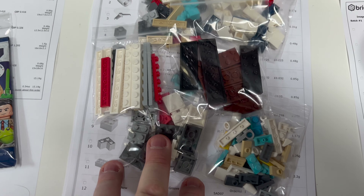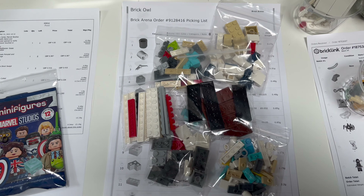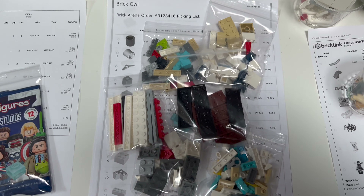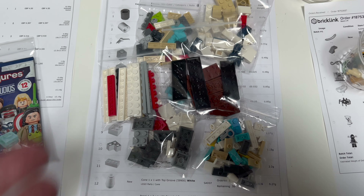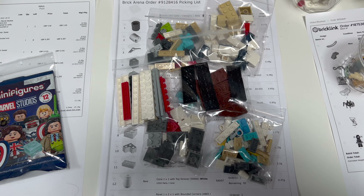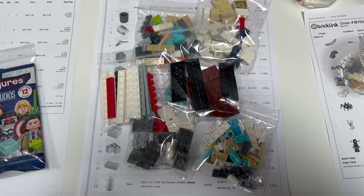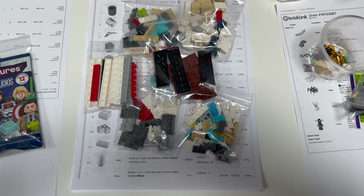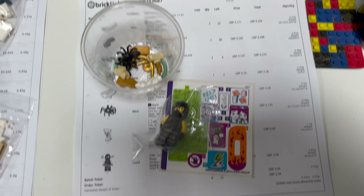Next up is a Brick Owl order for lots of various pieces — actually the largest lot count of all today's orders. But just because it's the highest lot count doesn't make it the highest value, and it might take the longest to pick without being the most expensive or bringing the highest profit. For instance, those Pixel minifigures sold for twice as much each as this order — so you really can't judge an order by its lot count.